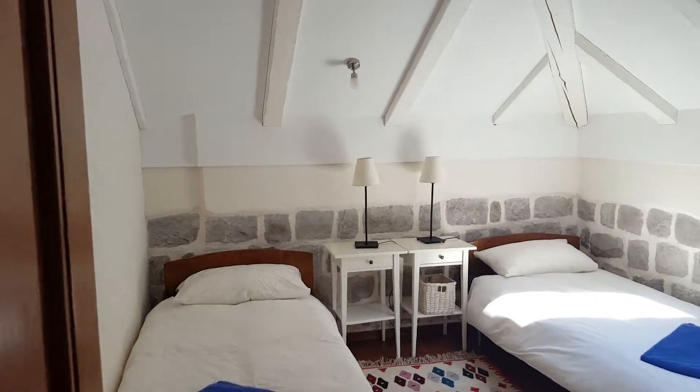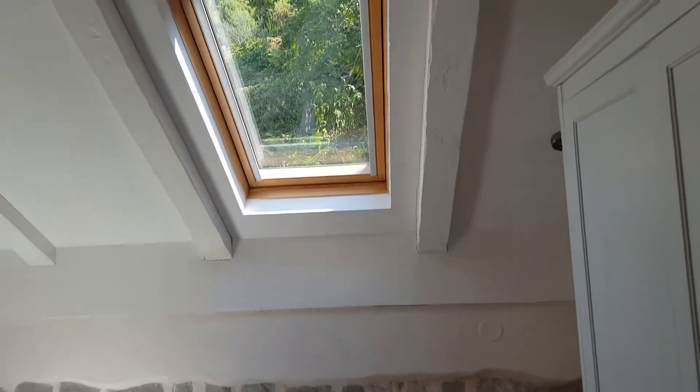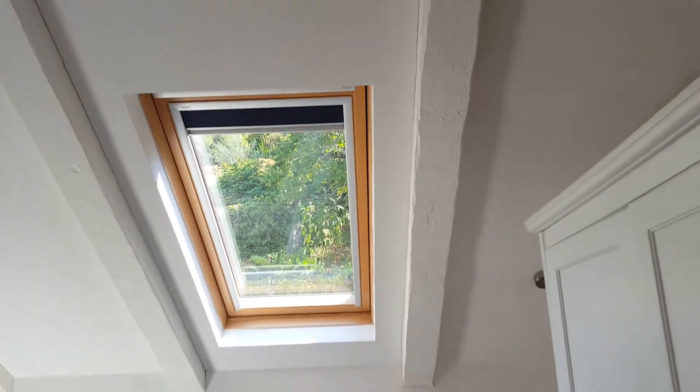This is the only bedroom without its own bathroom. It's a twin — a kind of attic room with a beautiful view.